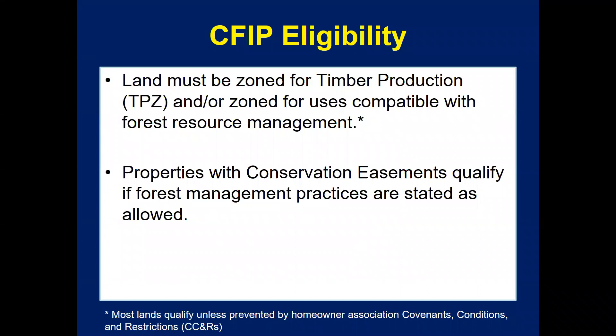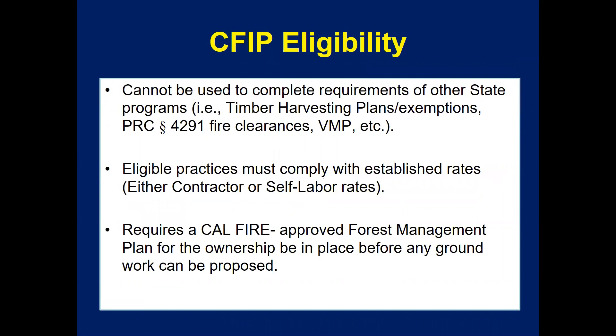The land must be zoned for timber production (TPZ) or zoned for uses compatible with forest management. Properties with conservation easements do qualify as long as forest management practices are allowed under the easement. CFIP cannot be used to complete the requirements of other state programs, such as timber harvesting plans or exemptions and other compatible contracts.